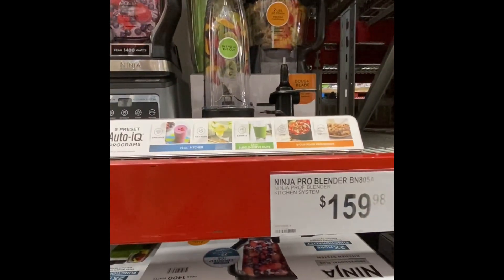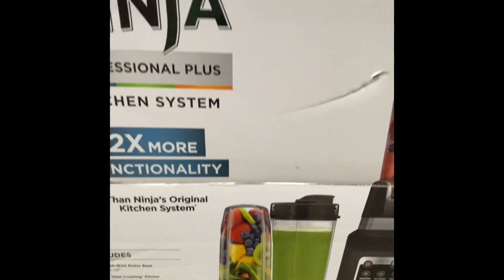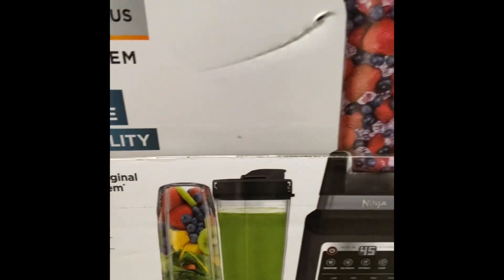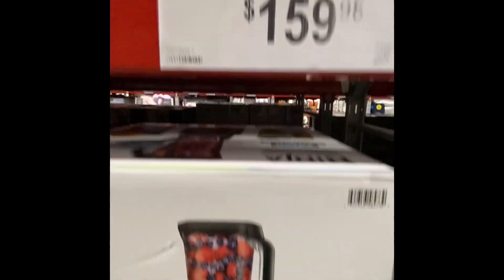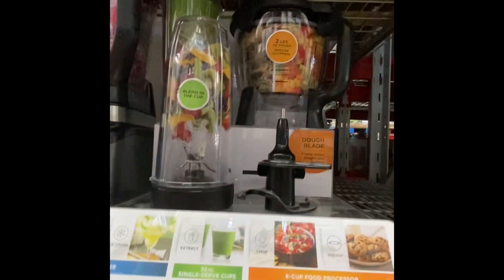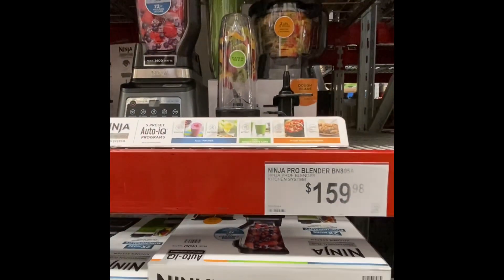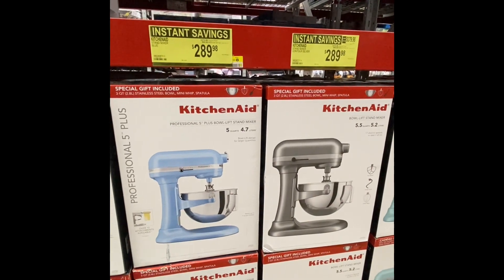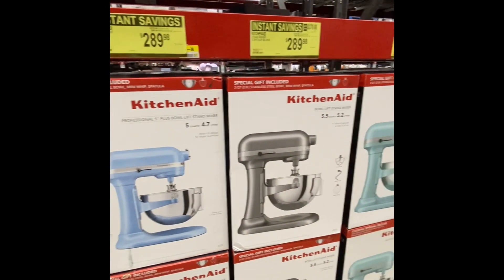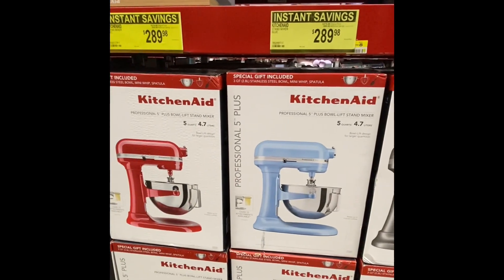This was a really good deal — basically a blender and a cup at the same time, like a NutriBullet sort of thing and the Ninja Blender together with all the extra attachments, the food processor, everything at a really good price. These KitchenAid mixers were on sale also — normally you only see these prices like during Black Friday, so this was a good deal.